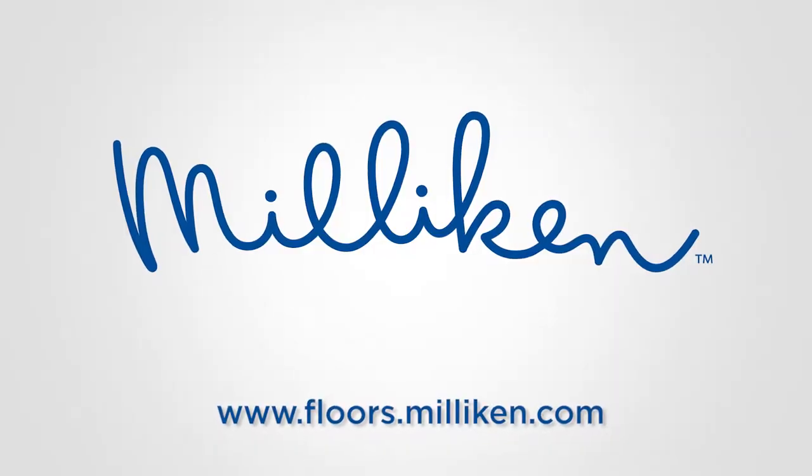Rob, thanks for talking with me today. Thanks Will. For more information, please go to flores.millikens.com.